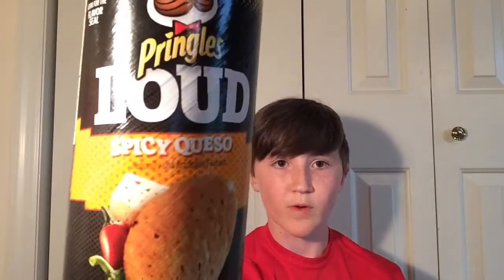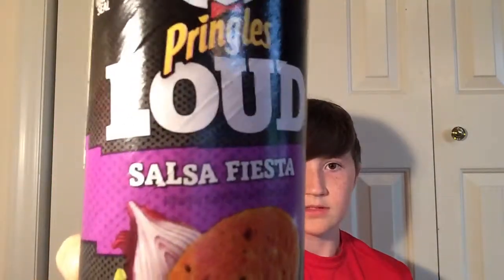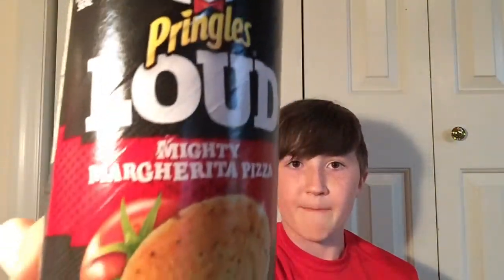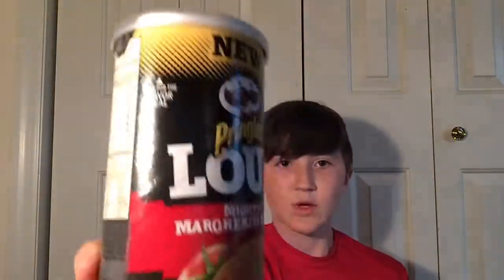We have the spicy queso. We have the salsa fiesta — that's a good one. And then we have the mighty margarita pizza. They're also all loud.